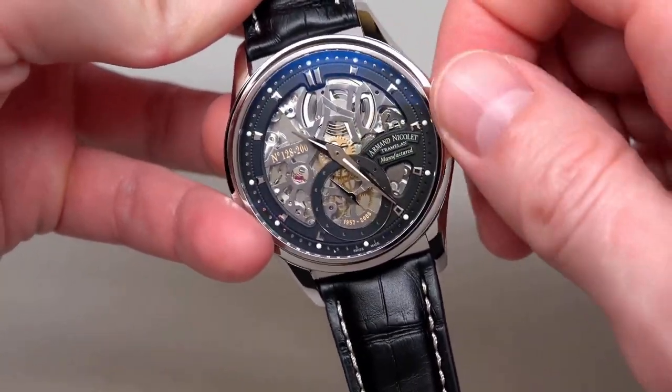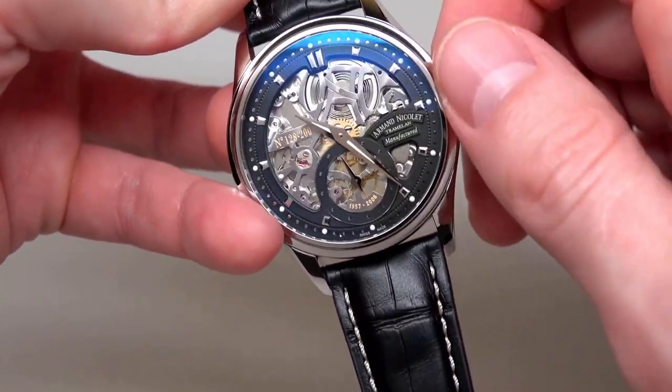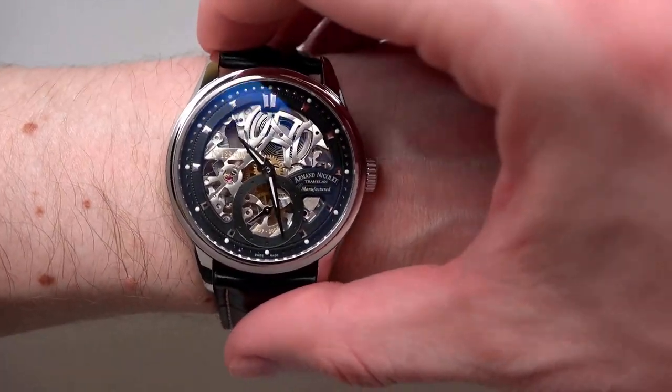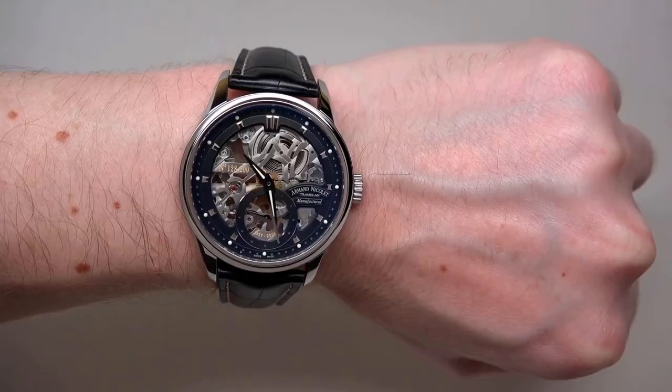The LS8 can withstand 50 meters of water. There are only 200 of these extraordinary limited edition timepieces available in the entire world, making them truly one-of-a-kind.